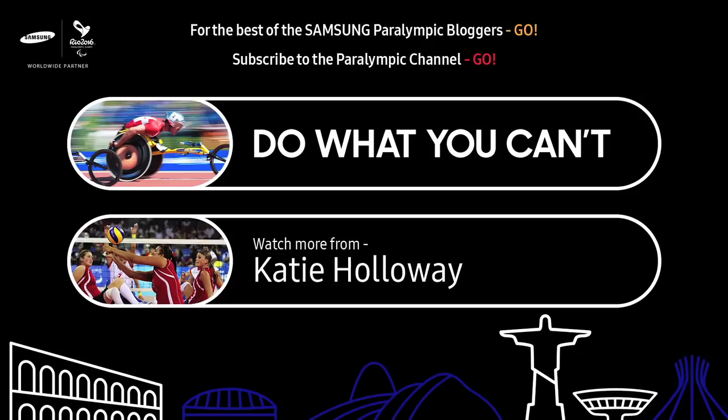Alright, so now you should know — if you're here in Rio 2016 and you see any of us with our fancy dancy pins on, you better make sure that you do it properly. We're here in Rio 2016!